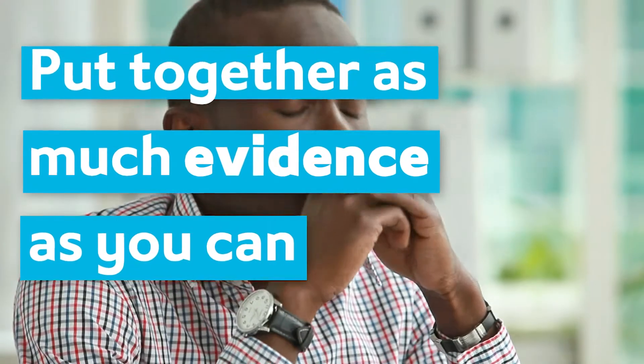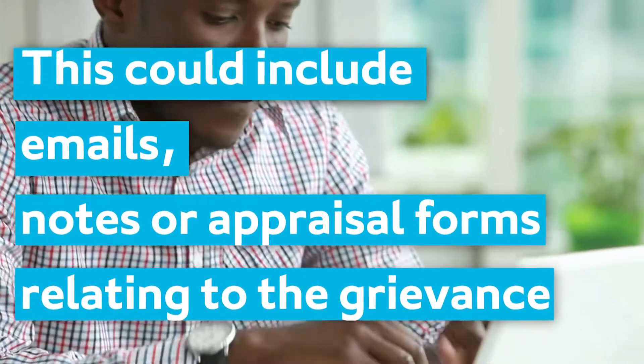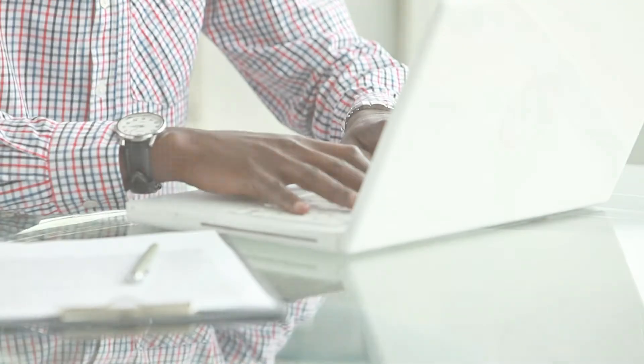It's a good first step to start collecting any evidence that you have, so for example any emails, letters, notes, anything like appraisal forms that you might have that relate to the issues. It's a good start to put a pack together of these documents.